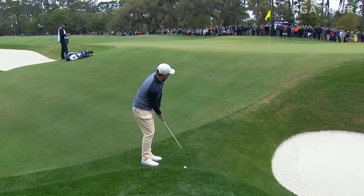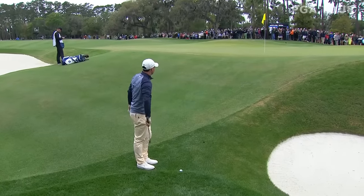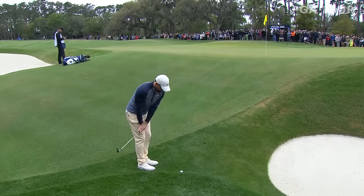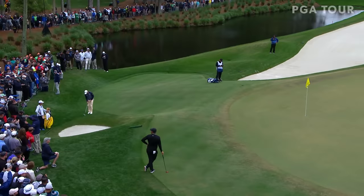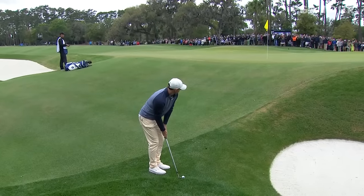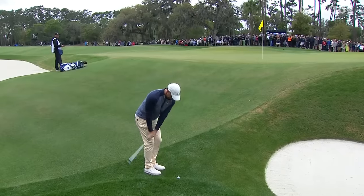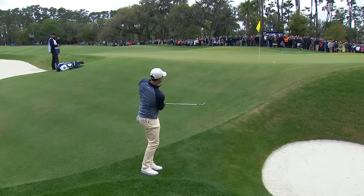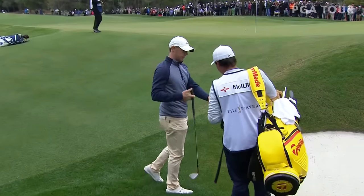One thing he has working for him — with the rain we had earlier there's still a little moisture on the grass and he can kind of skid-bump one into the bank here. But what hurts him is the grain is straight into him — so this is all about reading the first bounce. He just about read it perfectly, although he's got a significant distance coming back to remain.